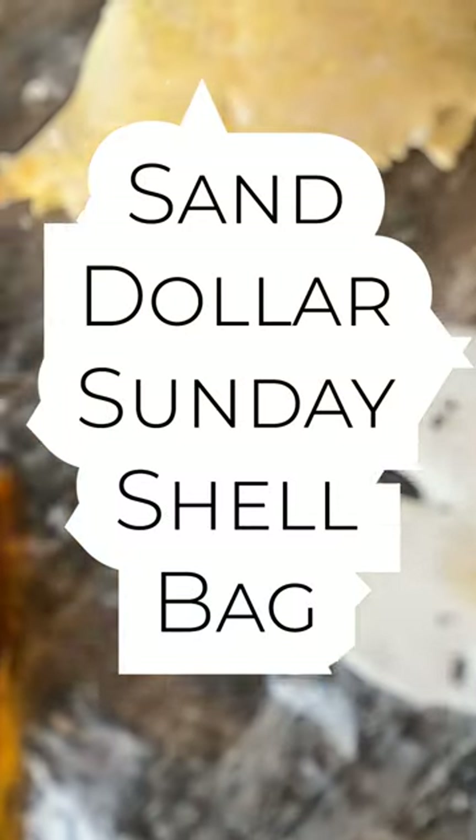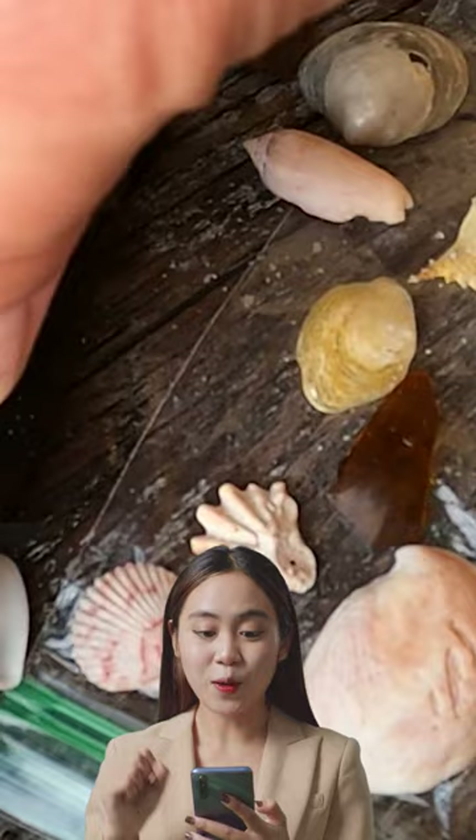What's in your shell bag, Beach Bum and Dad? Welcome to 'What's in the Shell Bag, Beach Bum and Dad.' Wow!